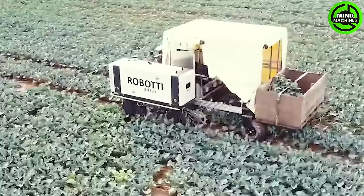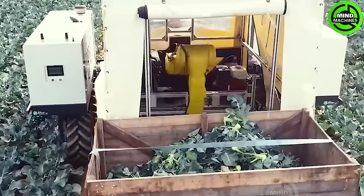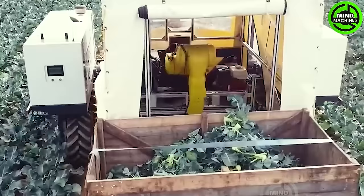The specialized broccoli harvester, Commander 3, is designed for efficient broccoli harvesting. This process is streamlined for speed and efficiency, ensuring effective broccoli production.